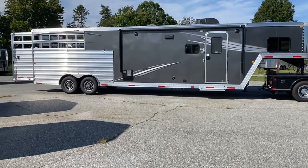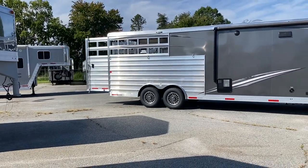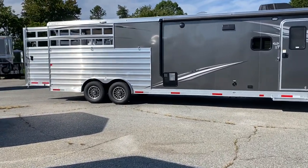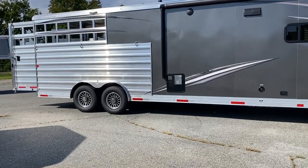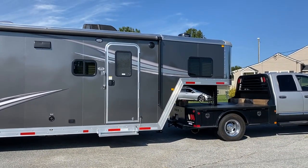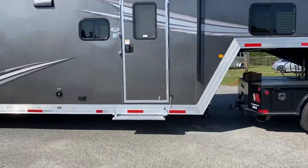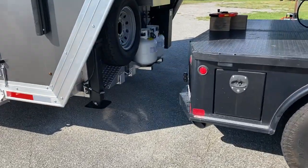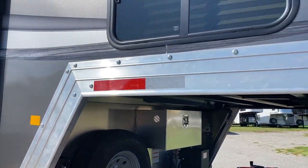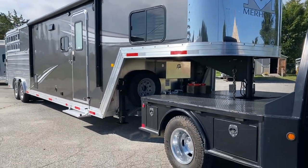This trailer does have a slide and does not weigh that much. I'm going to show you the empty weight — Merhow does weigh their trailers and has a weight ticket for each trailer, noted on a placard in the horse box. It does have a power awning. It does have a 10-gallon hot water heater. It has a flip-flip step at the living quarters door, dual hydraulic jacks, two propane tanks, spare and jiffy jack, as well as a lockable battery box. This trailer does have a stainless nose. This is a next generation stock combo.